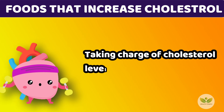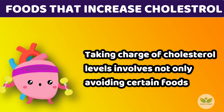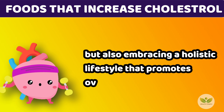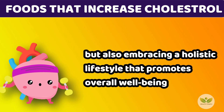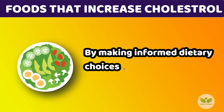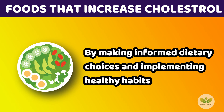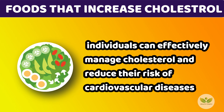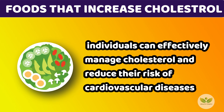Taking charge of cholesterol levels involves not only avoiding certain foods, but also embracing a holistic lifestyle that promotes overall well-being. By making informed dietary choices and implementing healthy habits, individuals can effectively manage cholesterol and reduce their risk of cardiovascular diseases.